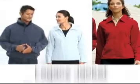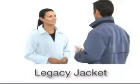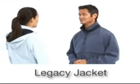Our Port Authority Legacy Jacket moves easily from corporate casual to weekend retreats with its versatile professional appeal, but it's the details that really set our Legacy Jacket apart.